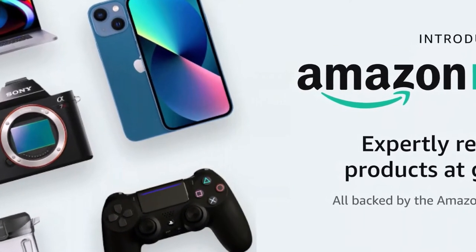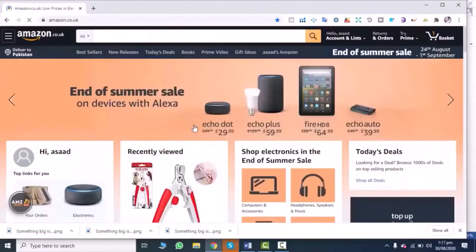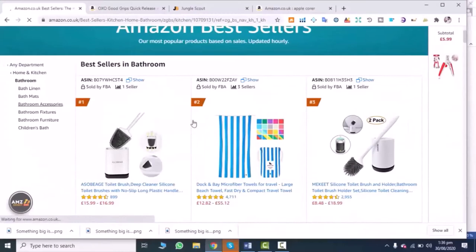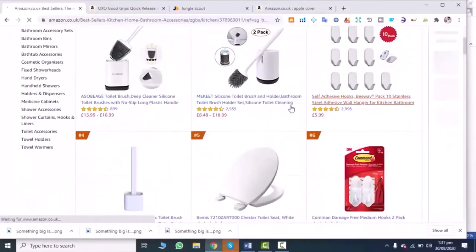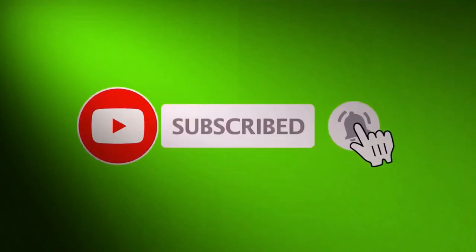Every time we believe we've discovered every cool product on Amazon, the site lures us in with more items. The retailer is a treasure trove of unique, life-improving gadgets, but it can be difficult to sift through the e-commerce site's hundreds of pages of products. Because of this, we've created a shopping guide for you that contains the best gadgets on the site thus far. Before we go ahead with our top 10 list, make sure you are subscribed to our channel.